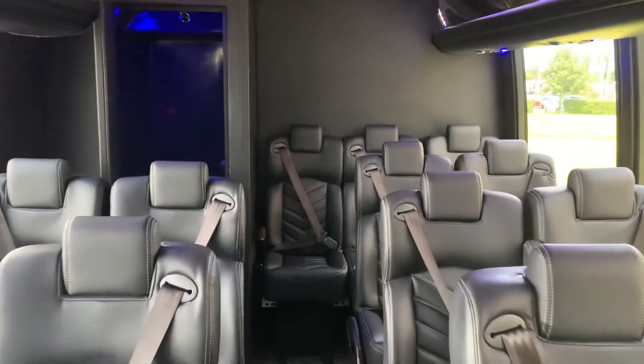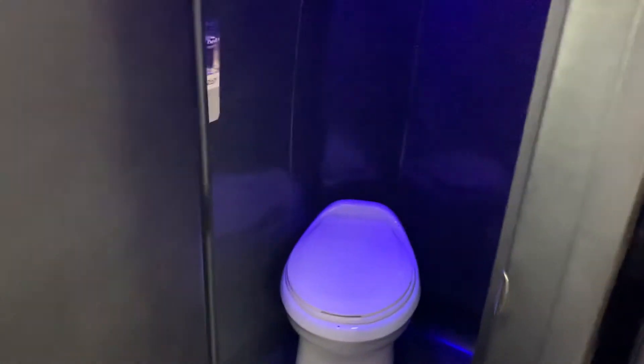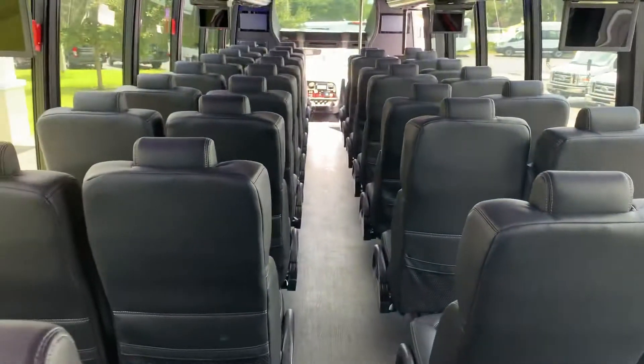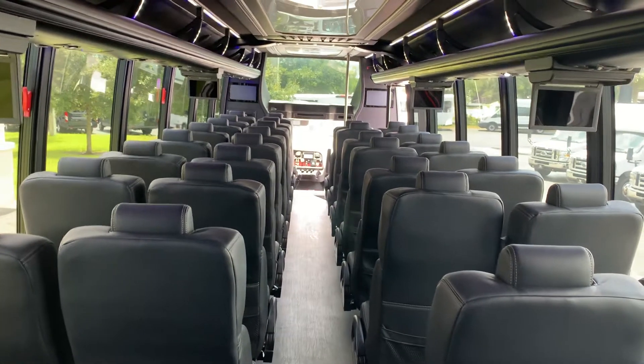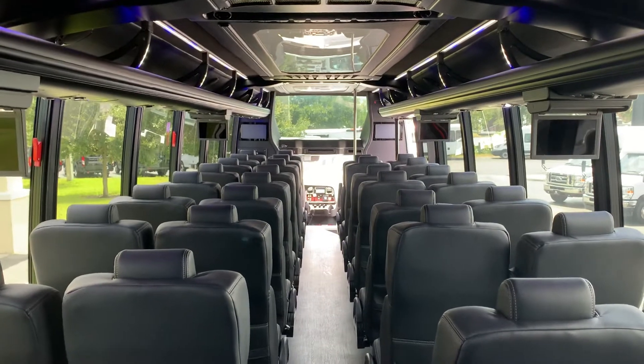Because the luggage is underneath, we're able to include a restroom and lavatory. Looking forward, you can see everyone has a view out the front of the bus, which is atypical to the cutaway market and typical to the motor coach market.